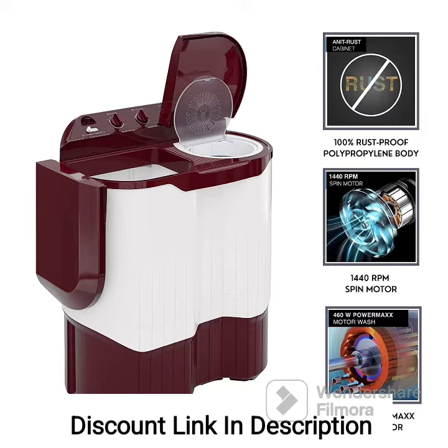5. Wash Programs. It offers three wash programs to cater to different types of fabrics and laundry requirements. You can choose the appropriate program based on the level of dirt and fabric type.